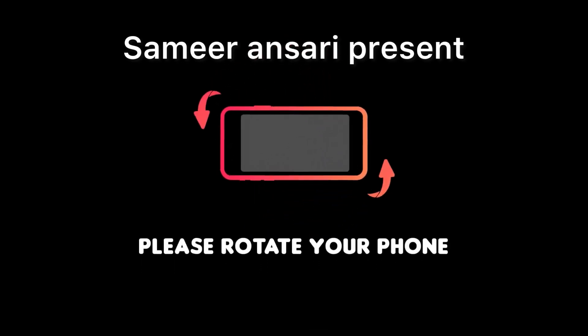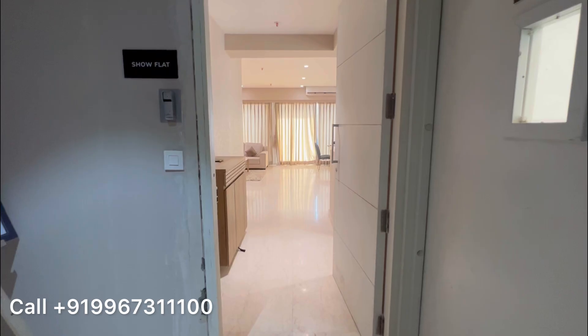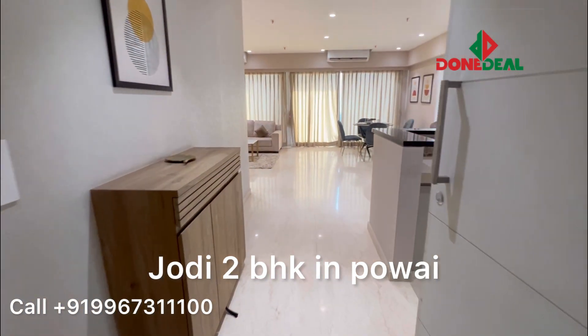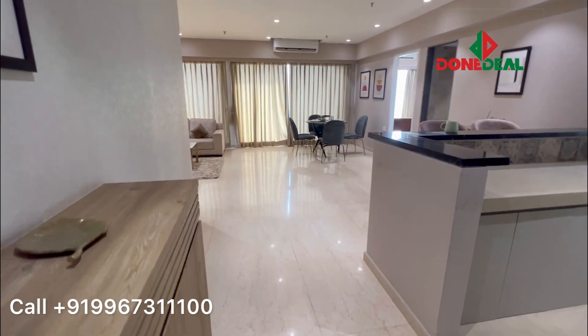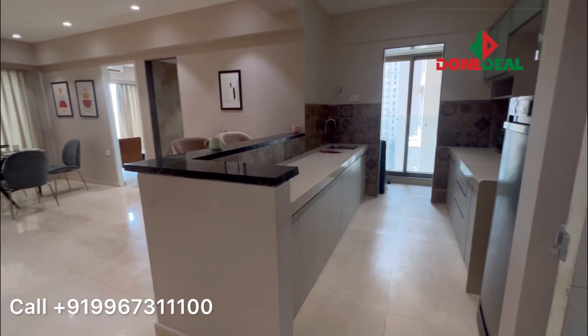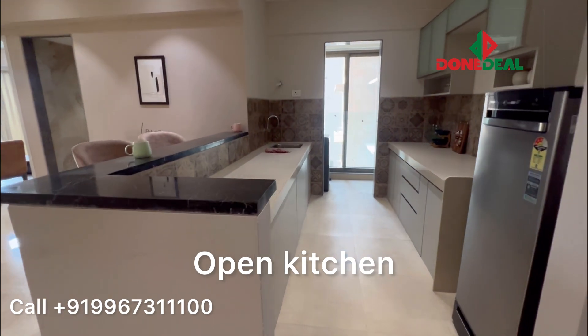Hello everyone, this is Samir Ansari from Danville, and today we are showing a Jodi option of a 2BHK in a building with all the modern amenities. So this is your open kitchen.